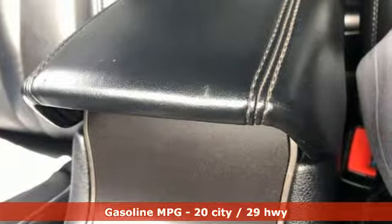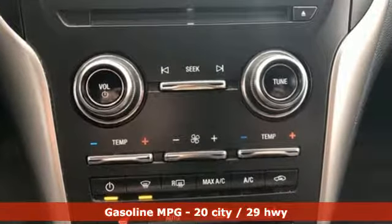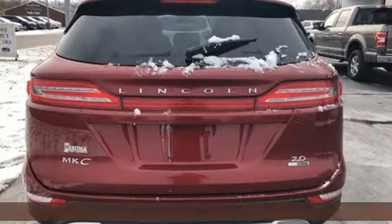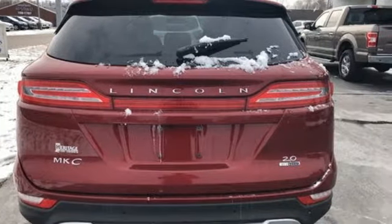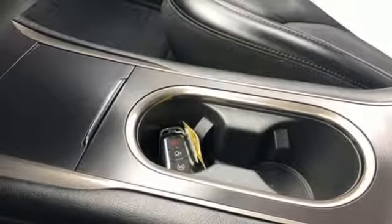It's well equipped with features you need: turbo inline four-cylinder engine, gas pressurized shocks, external memory control, doors and push-button start proximity key, and front heated leather bucket seats.